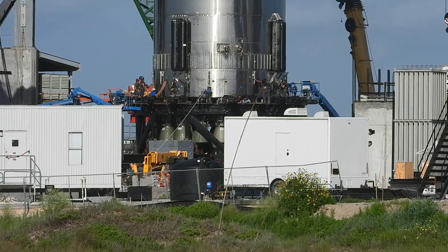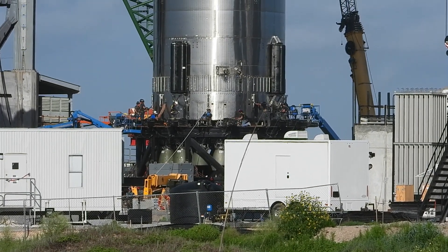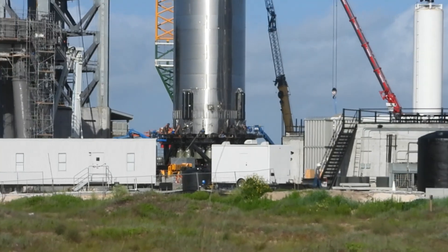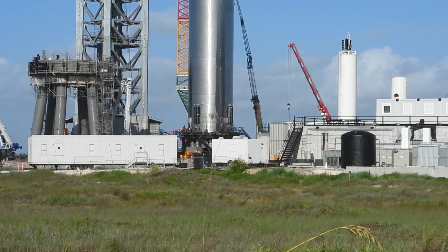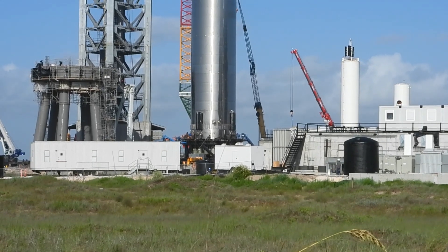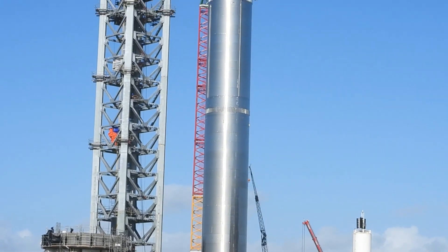So we're August 10, 2021 — it's a Tuesday morning. You can see they just took it off the overall launch platform there on the left. It's connected to the big red crane right now, and you can see that's the tower right next to it.